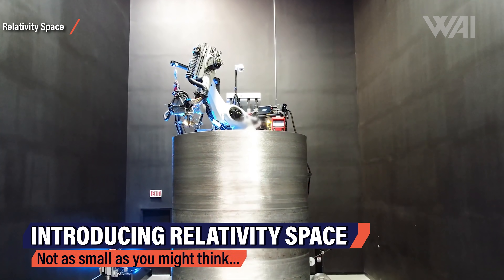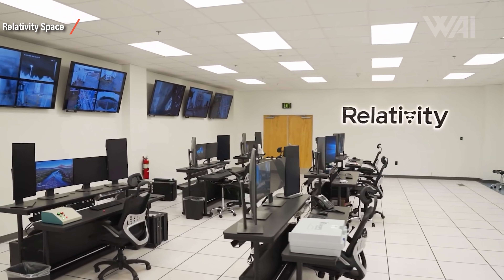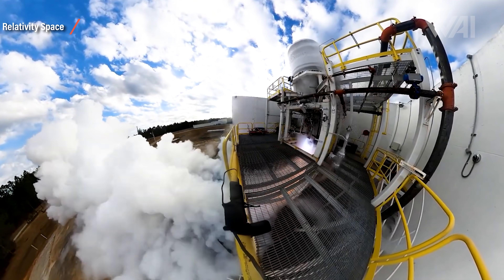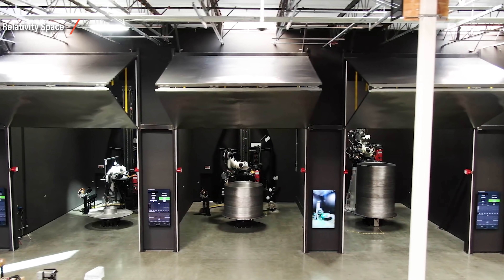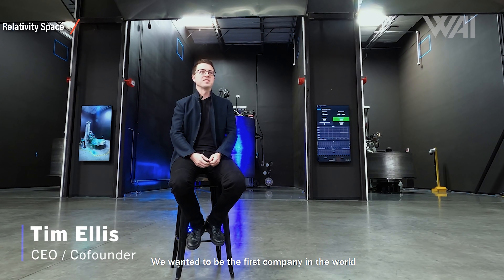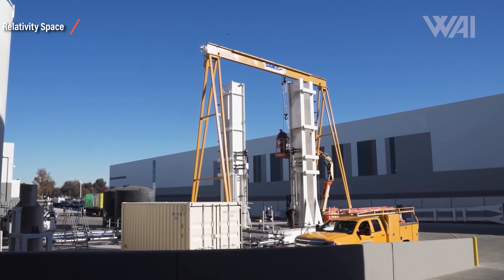Who is behind this? Relativity Space, a Los Angeles-based rocket startup, has been around for 5 years, largely avoiding media presence while tinkering behind closed doors on entirely 3D printed rockets. Algorithmically generated structures can be created that are exactly as strong in certain parts as needed — bone-like structures already developed for the automotive sector and airplanes. CEO Tim Ellis founded the metal printing department at Blue Origin before launching Relativity Space.